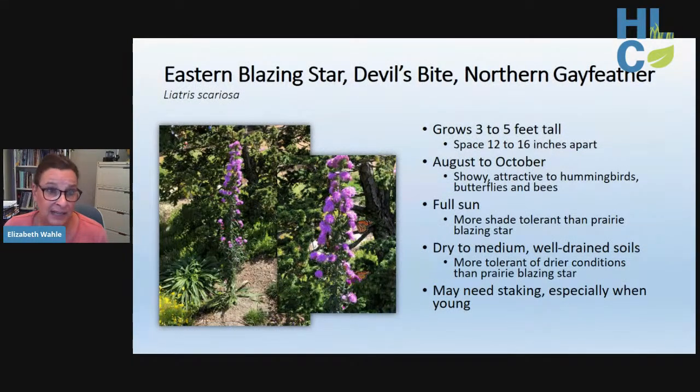Eastern blazing star — also known as devil's bite or northern gay feather — grows three to five feet tall and is an absolute monarch magnet. It's also attractive to other butterflies, bees, hummingbirds, and dragonflies are often seen resting majestically on the terminal flower head. It performs best in dry to average well-drained soil in full sun, and is more shade and drought tolerant than prairie blazing star. Like other tall liatris, staking is needed the first few years to prevent lodging.